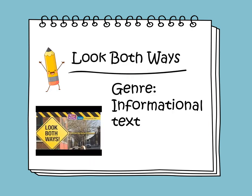This week we'll be reading a new informational story or text titled Look Both Ways. Informational text tells facts about real people, things, or events. Informational text often uses text features such as headings to help readers find information.